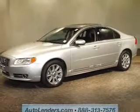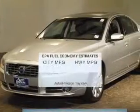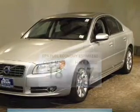Imagine yourself in this 2010 Volvo S80. Travel the roads in style and comfort in this great vehicle. Low emissions and the good fuel economy offered in this vehicle are important to you and the environment.